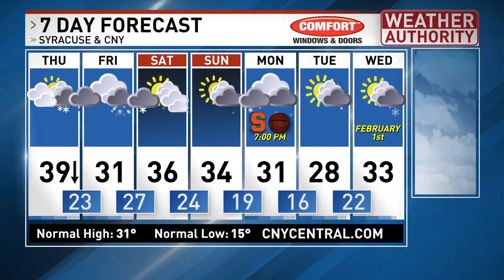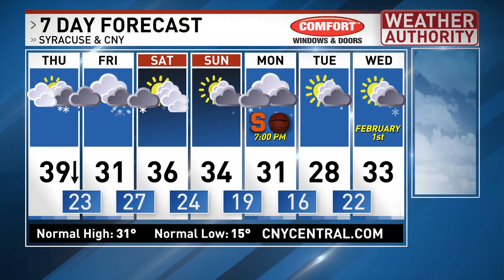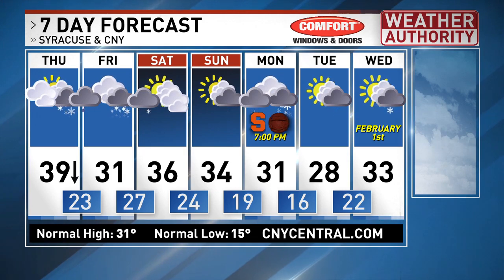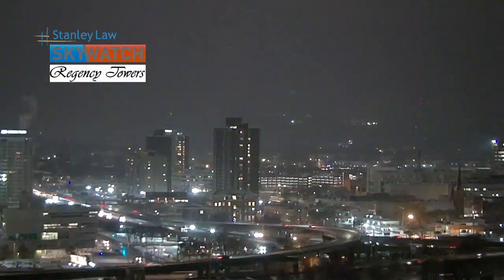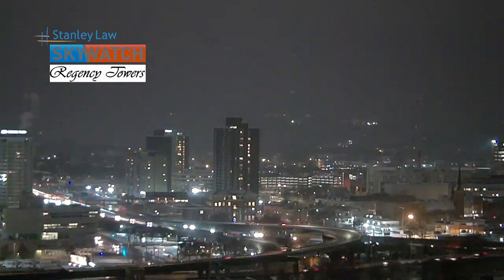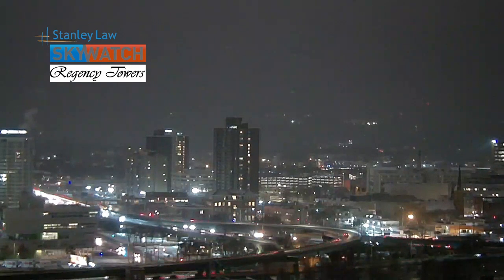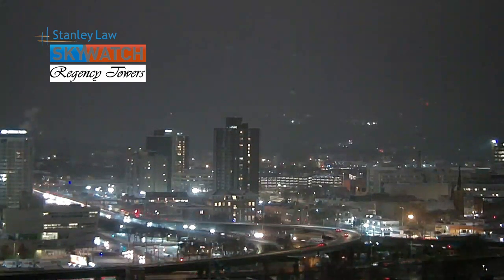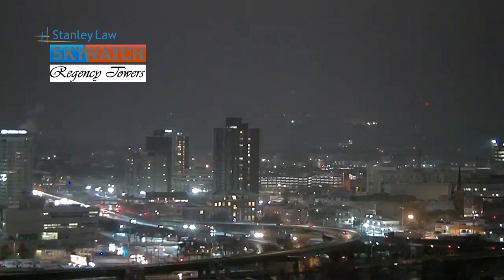After that: clouds and flurries, a little sun Saturday, increasing clouds again Sunday, and some occasional light snow later Sunday into Monday. And as we take a look at the Stanley Law Skywatch Regency Tower camera, that noise you hear on my umbrella — that's not rain. That's little ping-pong ice pellets falling on me and the entire area. So be careful as you're walking and driving around through very early this evening. Back inside.